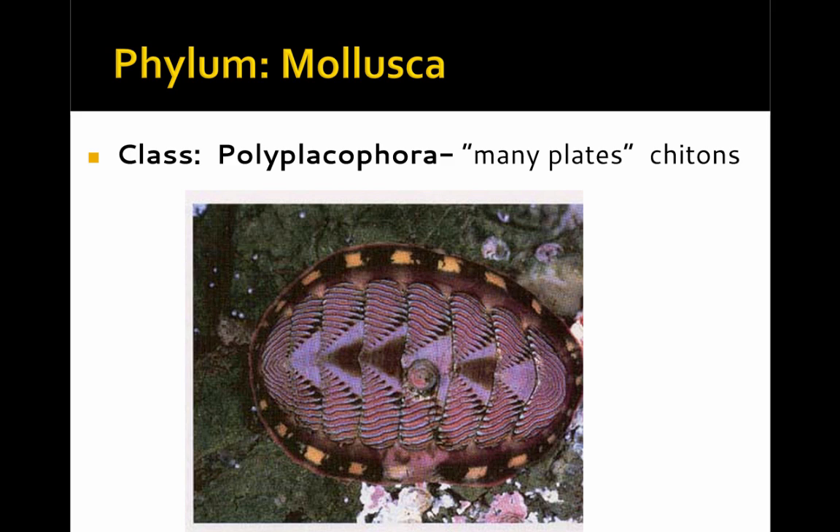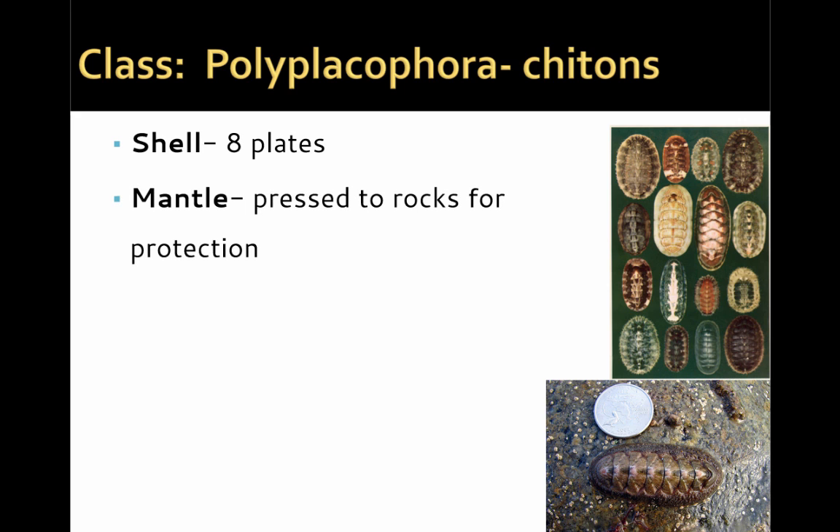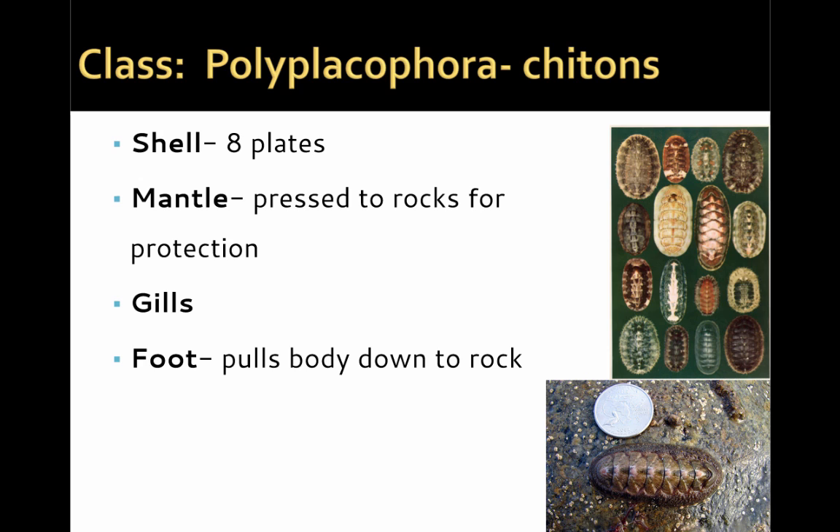A second class is called the Polyplacophora, meaning many plates, and these are the chitons found in marine environments. The Polyplacophora have eight plates in their shell. The mantle is pressed onto the rock for protection, and the foot also helps pull the different plates down, creating a hard surface that leaves them impenetrable to most predators and parasites.